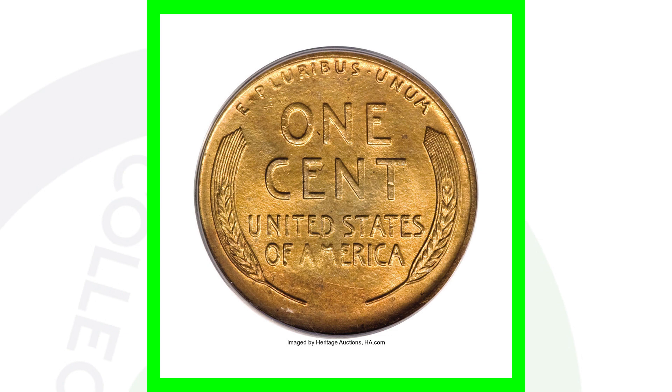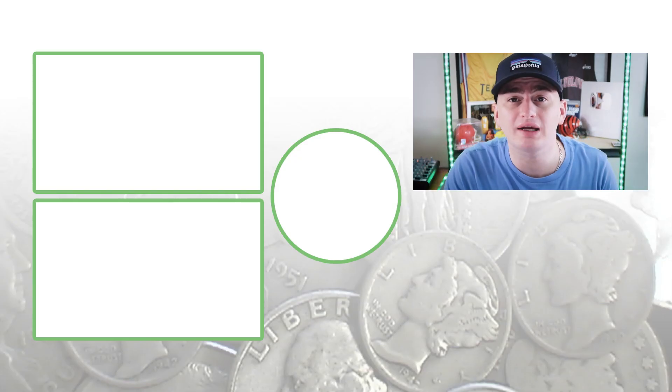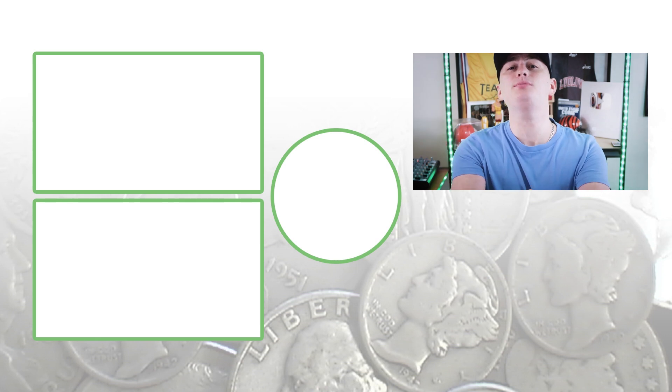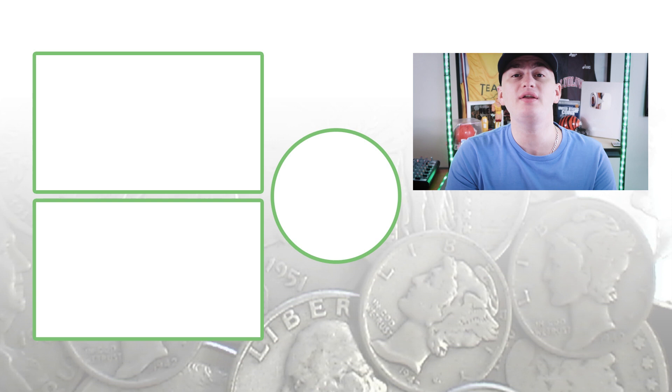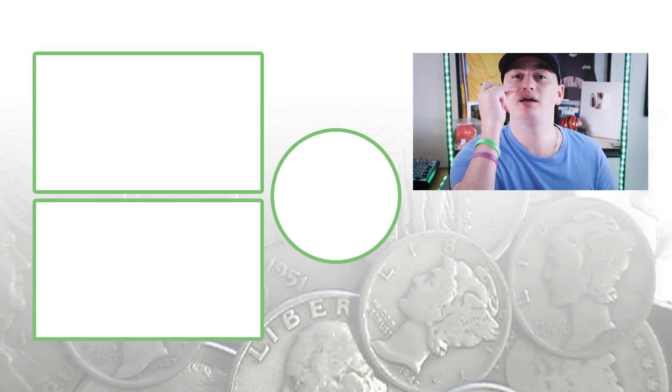What would you do with $80,000? Let me know in the comments below. Don't forget to subscribe, check out the videos to the left, and until tomorrow I'll see you all in the comment section. This is Couch Collectibles, and this is where I disappear.